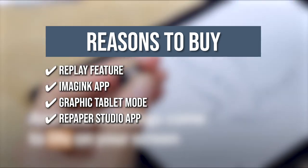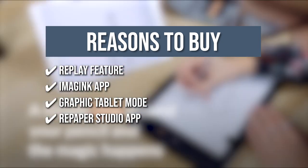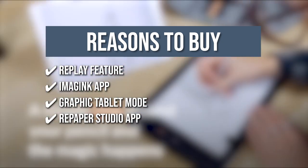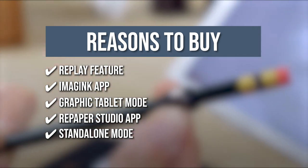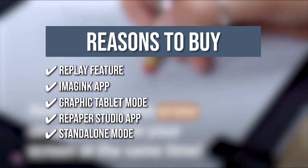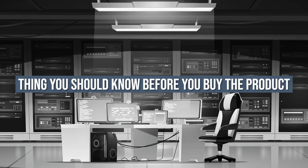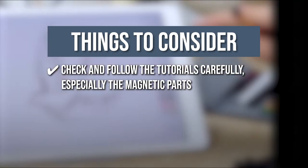It comes with a RePaper Studio app which includes a panel of drawing instruments with unique representations such as a pencil, felt tip, or even a chisel point marker. The Slate is compatible with macOS, Windows, iOS, and Android smartphones, and it also features a standalone mode that allows it to be used without a device. Keeping all of that in mind, the thing you should know before you buy this digital notebook is to check and follow the tutorials carefully, especially regarding the magnetic parts.